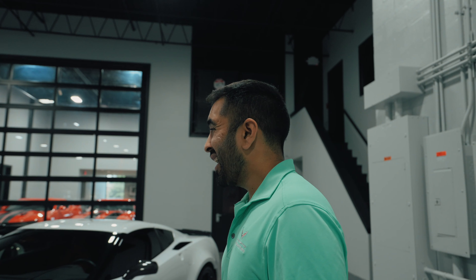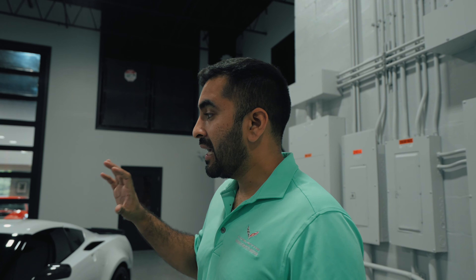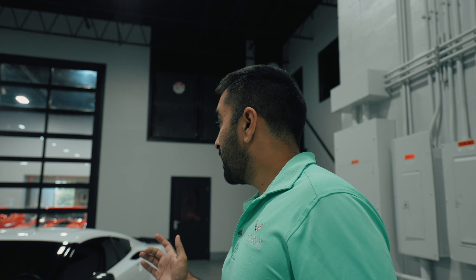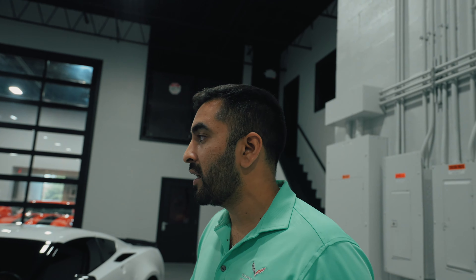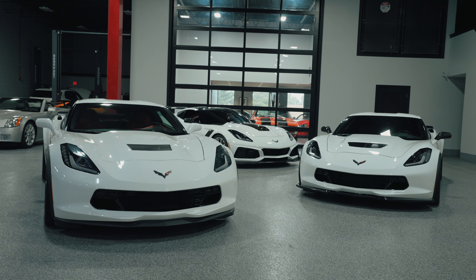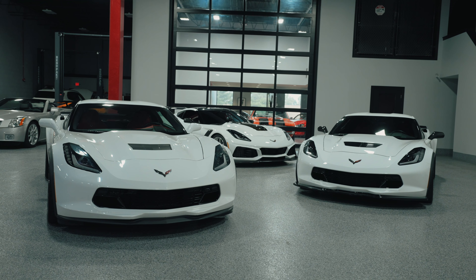You could get the C7 Grand Sport with the Z07 package, which gave it stiffer suspension, more aerodynamics, and carbon ceramic brakes — an awesome touch. The C7 Z06 actually killed the prices of the C6 ZR1s because it had a little more horsepower, a way better interior, and more sex appeal at the time. What really drew me to the C7 Z06 over a C6 ZR1 as my first Corvette was the Targa top, heated and cooled seats, and a 10-speaker Bose system. It really felt like a European car compared to the C6's old American styling. The C7 Z06 had 650 horsepower and 650 torque — really fast out of the box.